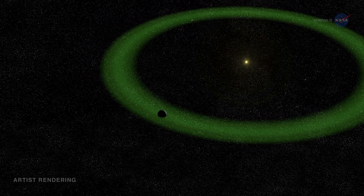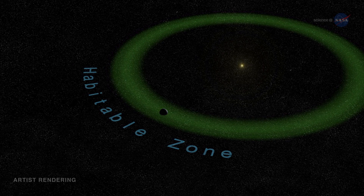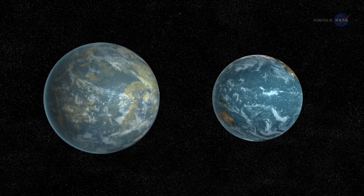This is also known as the habitable zone, because water is required for life as we know it. We can think of Kepler-452b as an older, bigger cousin to Earth, says John Jenkins of NASA's Ames Research Center, who led the team that discovered Kepler-452b.